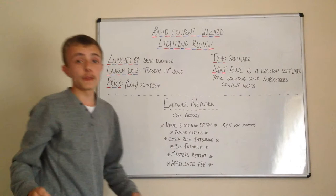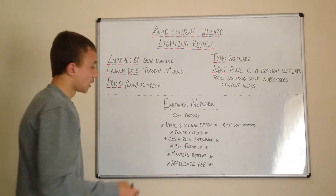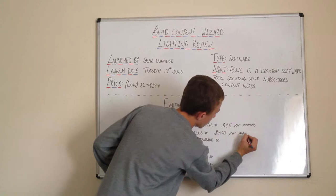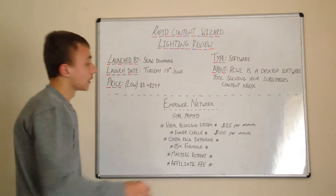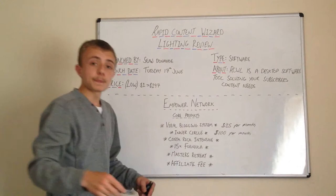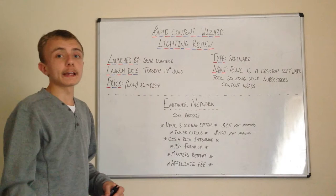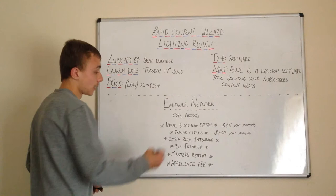You earn $25 per month — that's 100% commission on that — every month if you sell it and you own it. Then you've got the Inner Circle, which is $100 per month, and you get $100 per month if you own that product and sell it. Just these two products together — if you own and sell them — that's $125 per person per month in recurring income.